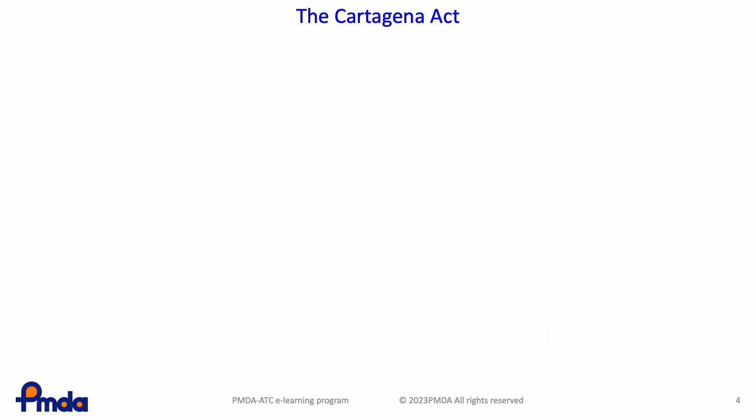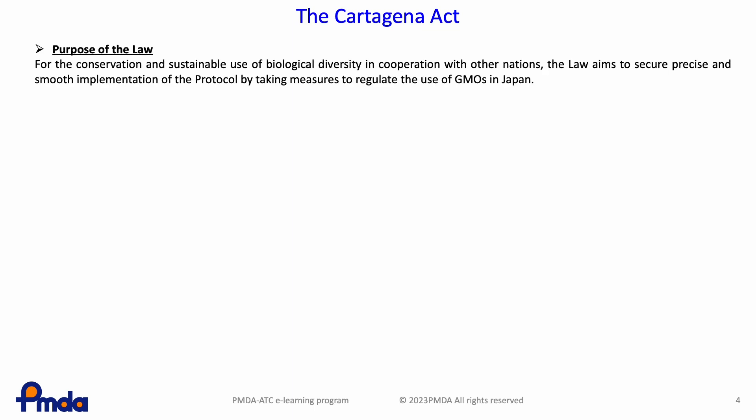This slide shows the purpose and scope of the Cartagena Act. The purpose of the law is that for the conservation and sustainable use of biological diversity in cooperation with other nations, the law aims to secure precise and smooth implementation of the protocol by taking measures to regulate the use of GMOs in Japan.